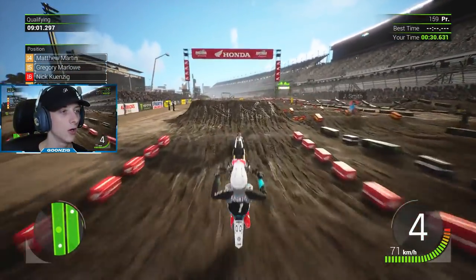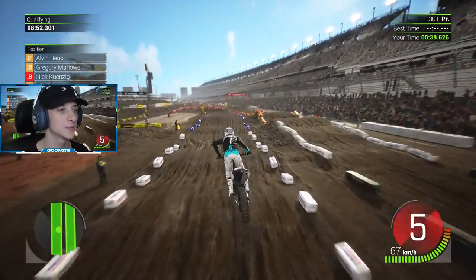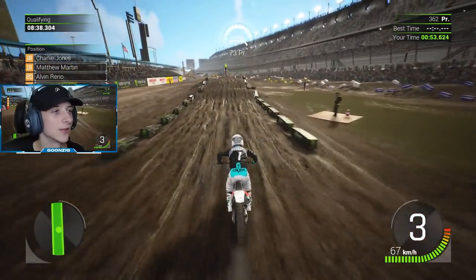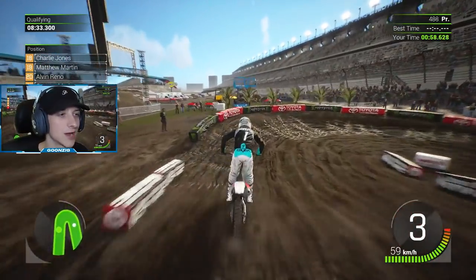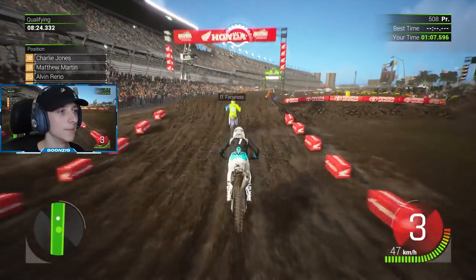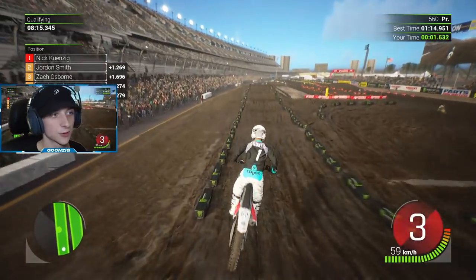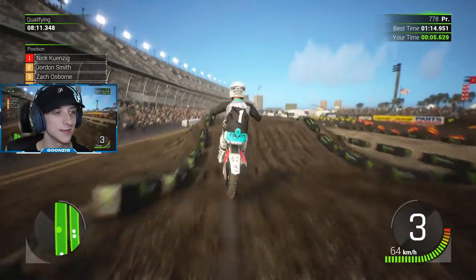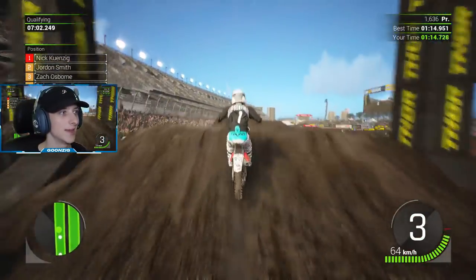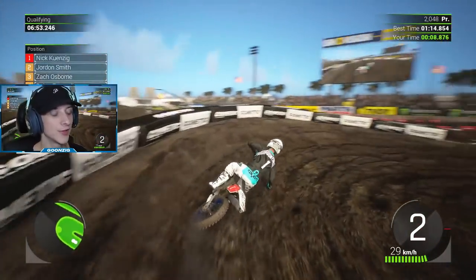We have 10 minutes of qualifying to try and hit a hot lap - we gotta hit clean laps and try to win this race. We are leading the points with the red plate, so we need to qualify. We can't be doing anything like in our 450 career where we didn't even qualify for the main event. We gotta make it into the night show. I just find this track is a different style - almost like an outdoor motocross track - and I just don't find it fun.